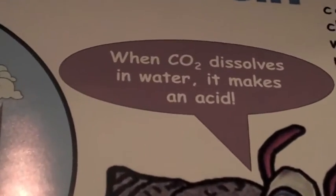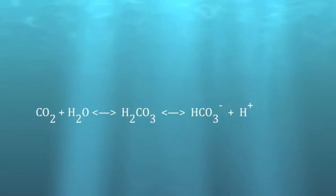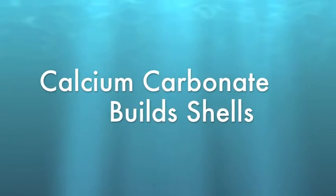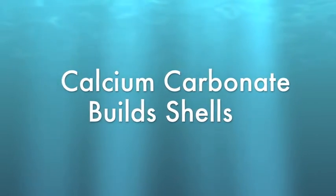Ocean acidification is a decrease in the pH of the oceans due to the rising levels of CO2. When the oceans absorb CO2, it changes the chemistry of the water, lowering the pH as well as concentrations of important compounds such as calcium carbonate, which many marine animals use to build their shells. This can significantly affect the growth and health of marine organisms.